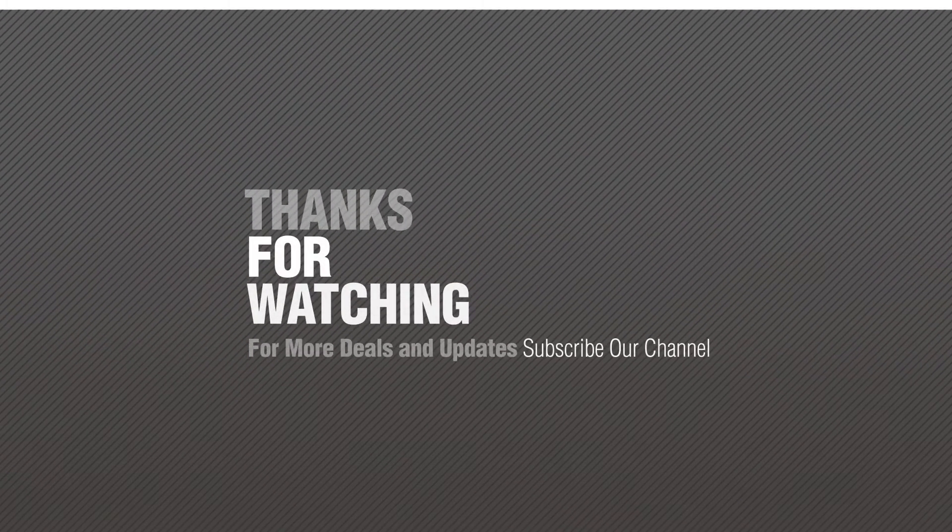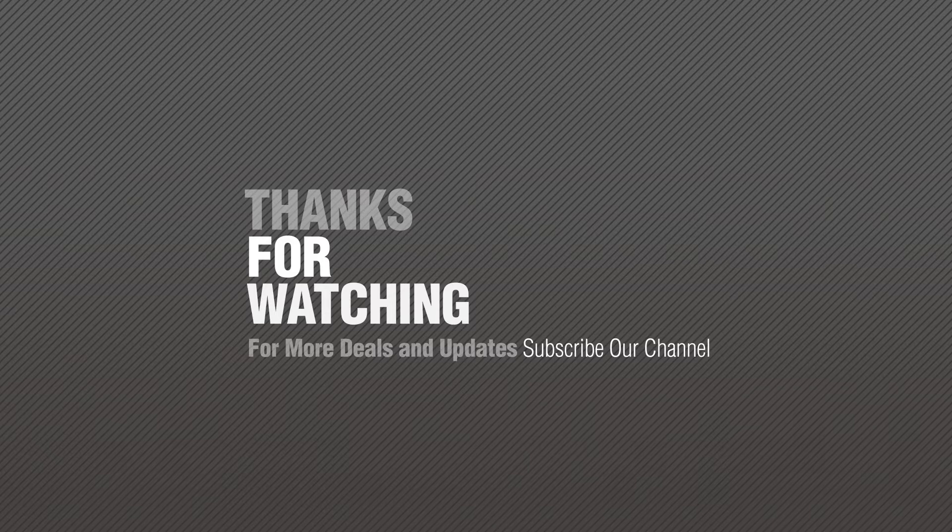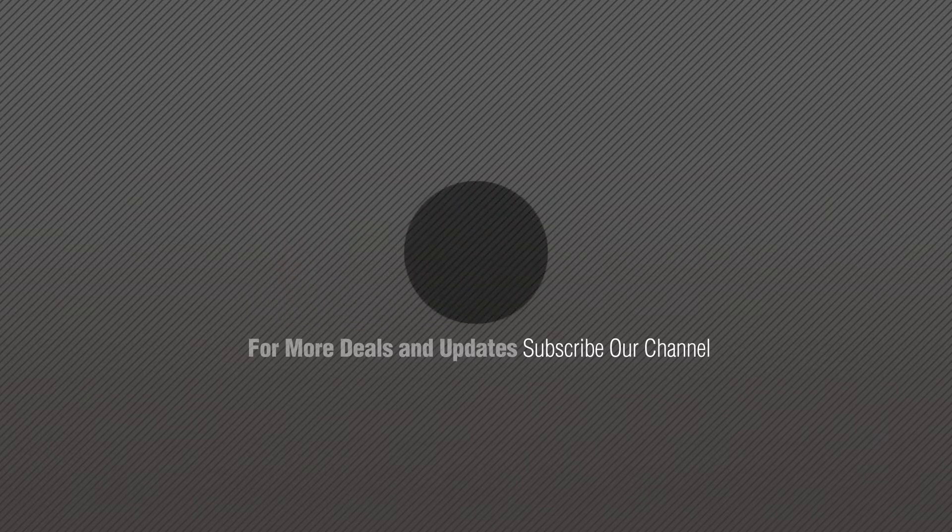Thanks for watching this collection. If you like it, subscribe to our channel and see you next time. Thank you. Let's go. Bye.